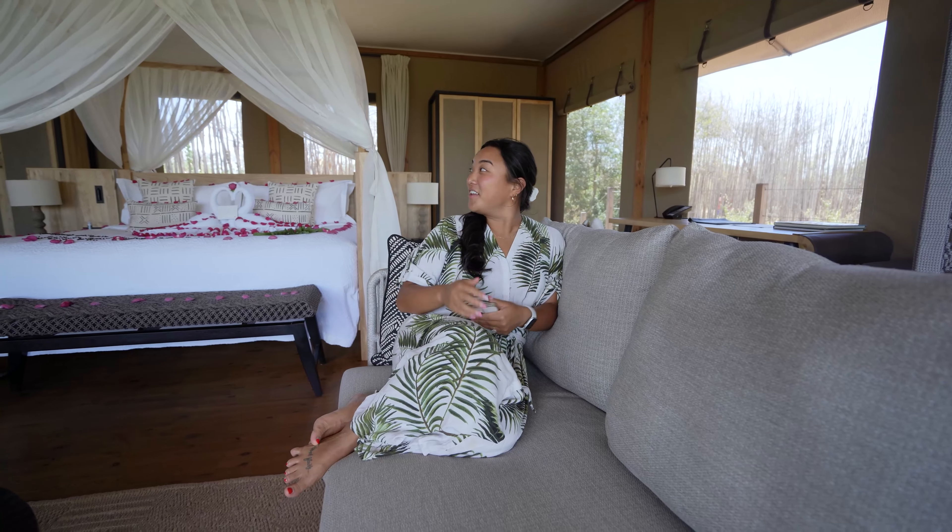Jessie, what do you think about this room? It's so cool. What's your favorite part? The coverings for all the lights.